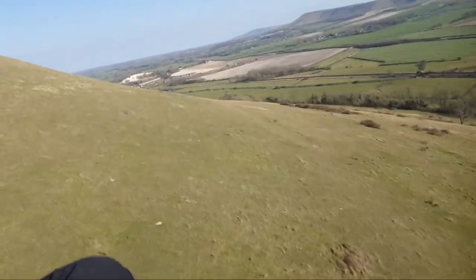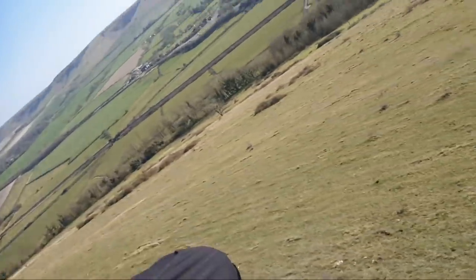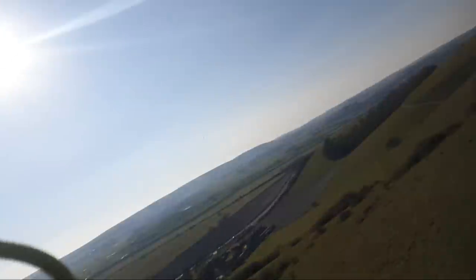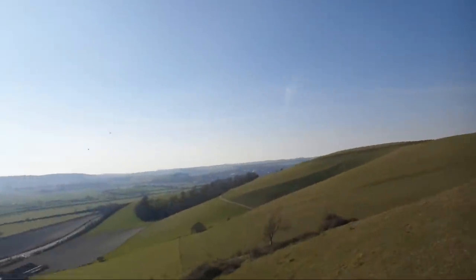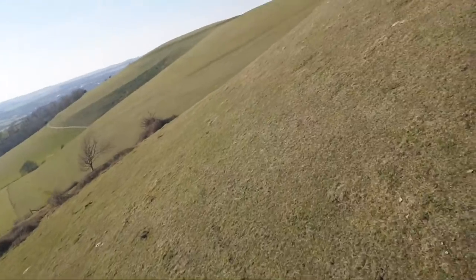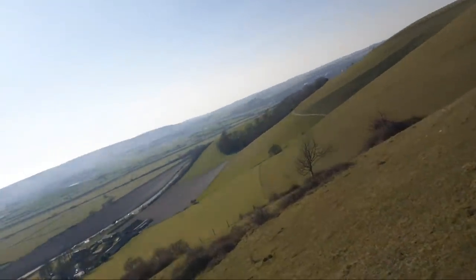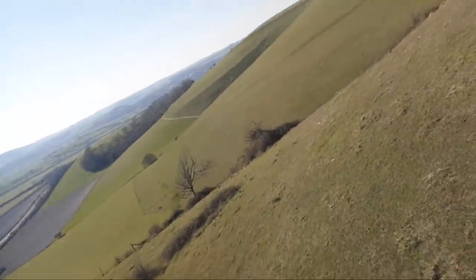There you can see the wind speed coming back onto the hill. Now I'm parked right in the venturi here — that's the windy bit.